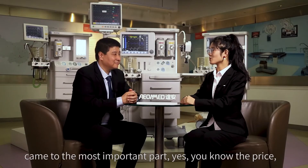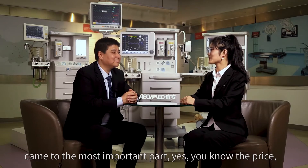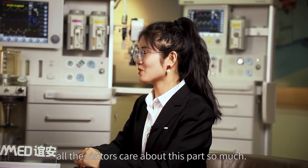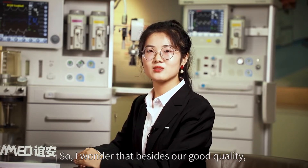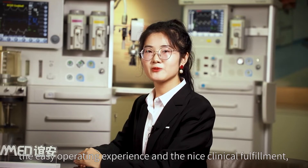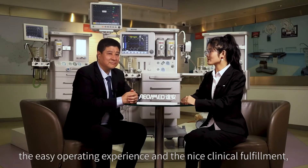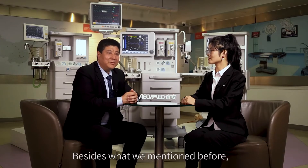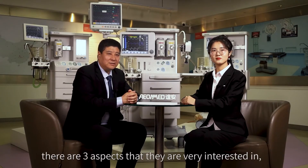Then came the most important part — price — which all visitors cared about greatly. Besides good quality, easy operation, and clinical performance, there are three additional aspects of interest: delivery, after-sales service, and new product launches.